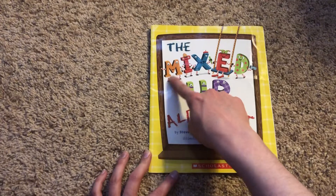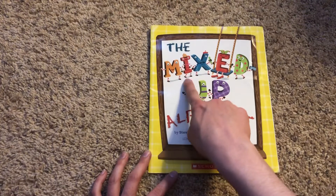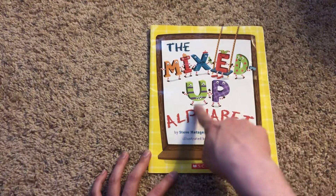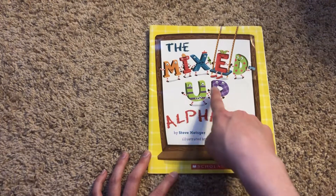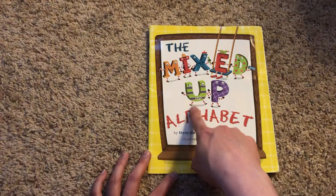So here it says mixed up and you see all of our letters? M-I-X-E-D-U-P. Up is a pretty easy word. It's only two letters. Up. So U says up, P says P. We put it together. It's up.